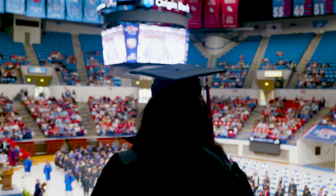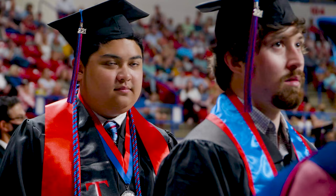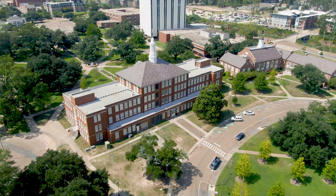Louisiana Tech University offers students an unparalleled learning experience as they pursue degrees or certifications here. Our value and return on investment are recognized as one of the best in the United States. Become a part of the Louisiana Tech family!